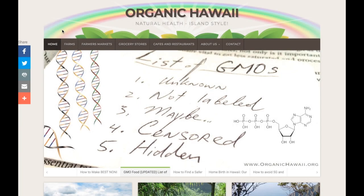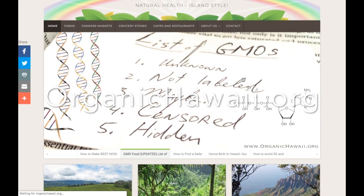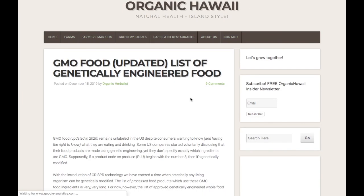Aloha everyone! It is 2020 and here's the updated list of GMOs. This is from the organichawaii.org website — you can check that out.